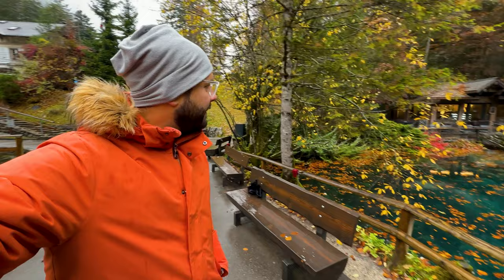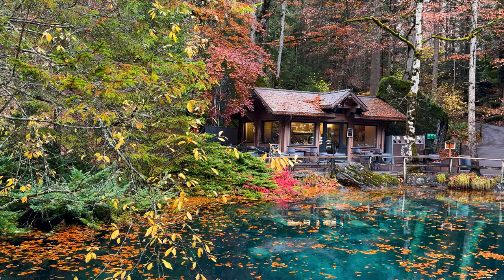For it to really feel fairy tale-like, you have to come when it's raining. This is one great rainy-day activity when you're on holiday in Switzerland and in this area. I have found my favorite few square meters around here — look at this!